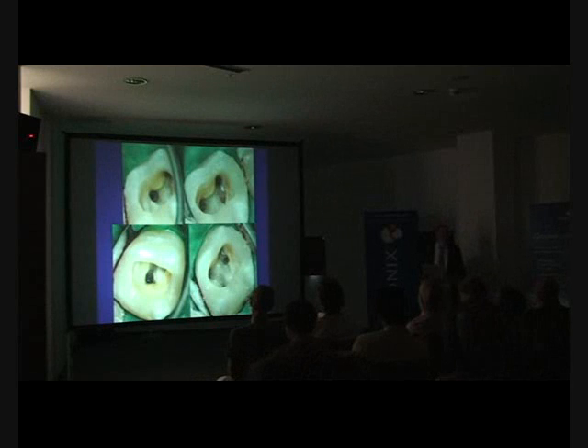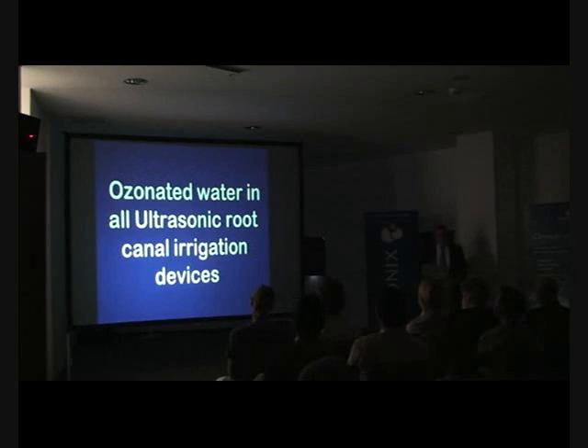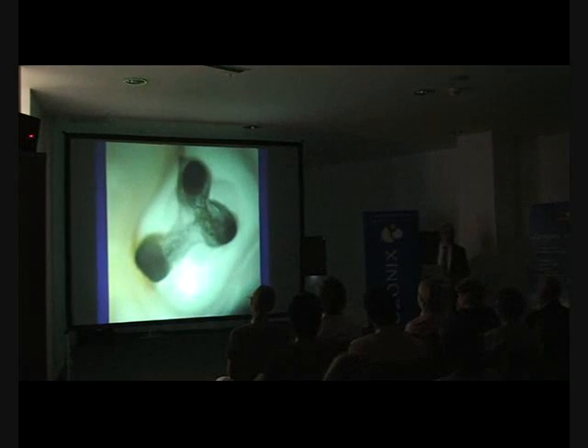With your root canals, the situation speaks for itself — res ipsa loquitur. It's very clear ozone is cleaning out the canal systems absolutely superbly. Ozonated water in all your ultrasonic root canal irrigation devices. You can also deliver ozone gas effectively from your biosonic system and your helazone system.